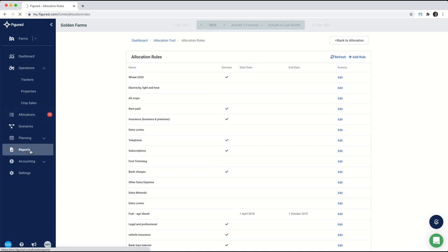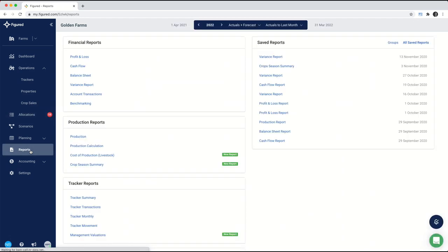The output of all that work is done inside of our reports — whether you're looking at core financial reports like a P&L or a balance sheet, or looking at production reports breaking things down on a pounds per hectare basis or per livestock unit. The cost of production for livestock is where we look at gross margins for different livestock enterprises — for example, splitting your herd by breeding, finishing, and young stock to get gross margins for each. The crop season summary is where you compare and review your different crop season profitabilities.